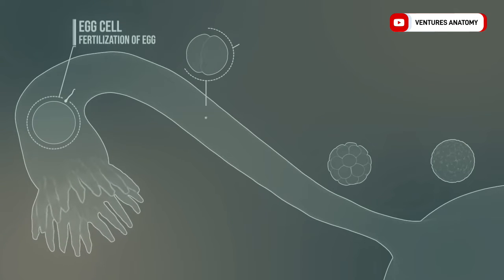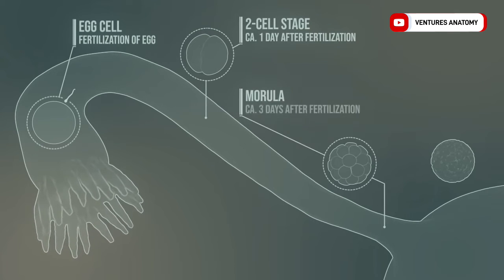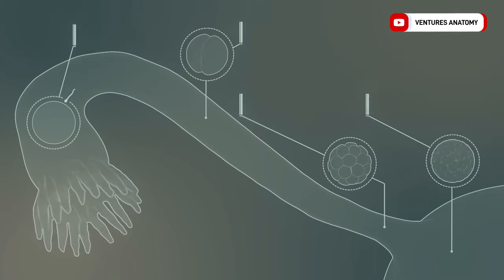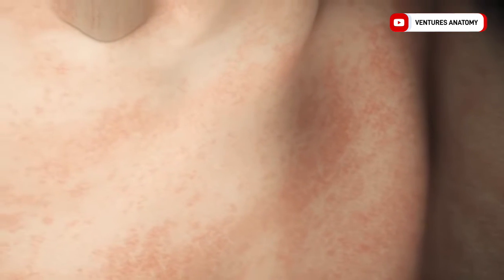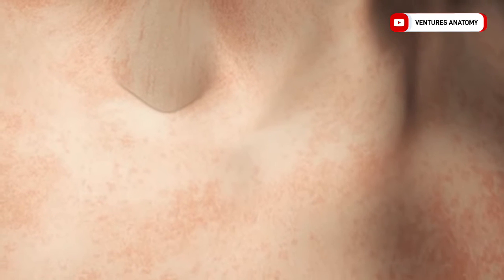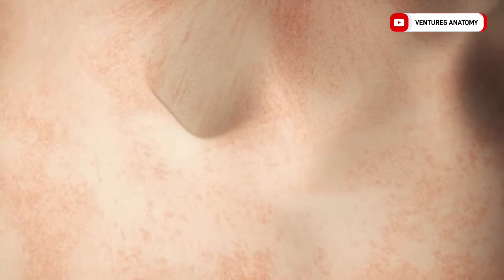Fertilization occurs at the end of the tube. The first cell division takes place about a day after fertilization. Eventually, further cell divisions happen forming the morula, and in the uterus, the blastocyst is created. At this stage, the mucous membranes of the uterus have already been prepared for the implantation of the blastocyst. Usually, the blastocyst implants in the posterior wall of the uterus.